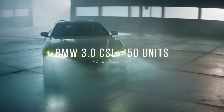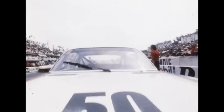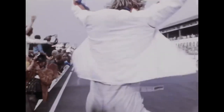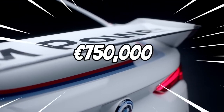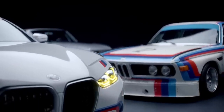Number 6: BMW 3.0 CSL, 50 units. To celebrate the 50th anniversary of the M division and to pay tribute to the iconic Batmobile, BMW launched the new 3.0 CSL in 2022. Only 50 units are handmade at Plant Dingolfing, costing around 750,000 euros each. Most of them are intended for the European market.